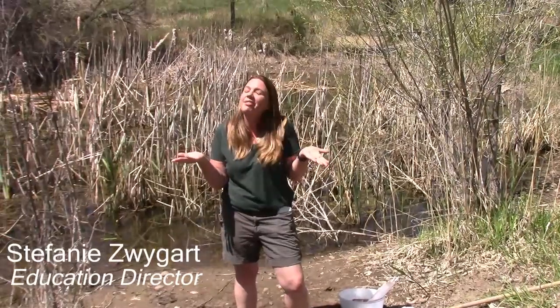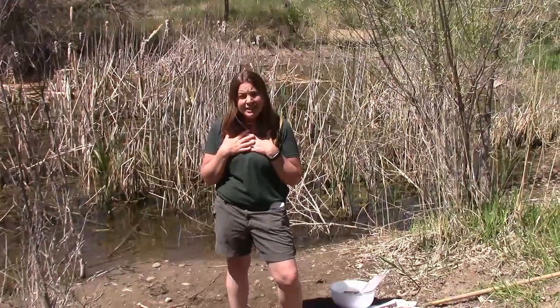Welcome explorers! Thanks for joining me on this virtual field trip. My name is Stephanie and today we're diving into the world of ponds and macroinvertebrates.